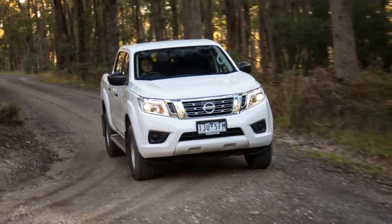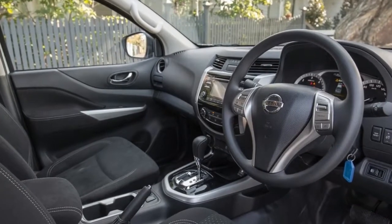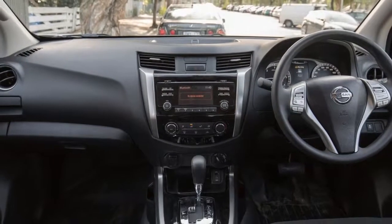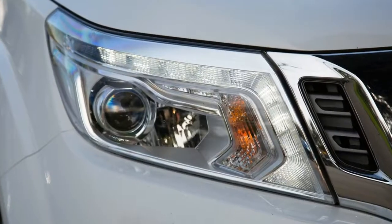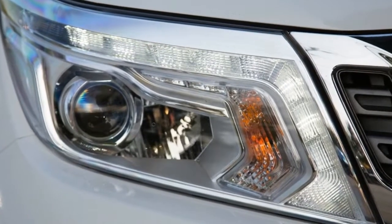To see whether the changes helped sort the Navara's ride, we drove over a mix of city and country roads, as well as spending some time off-road. One of the first things you notice when maneuvering the Navara around city streets is the excessive amount of effort required to make turns, especially U-turns. The Navara uses a hydraulically-assisted steering rack that needs 3.75 turns to move from lock to lock.